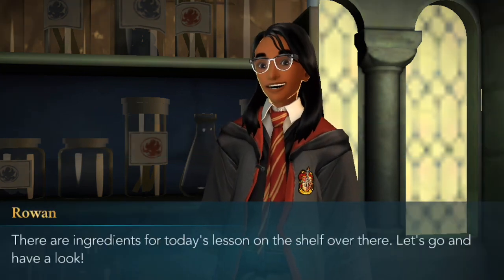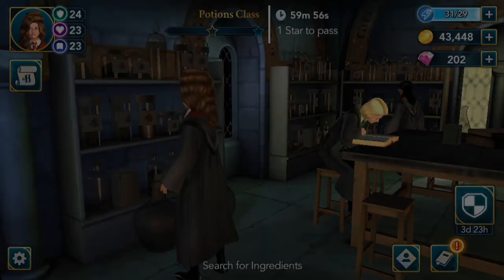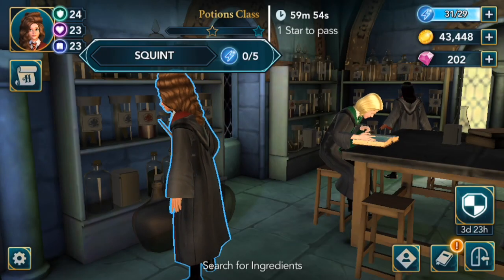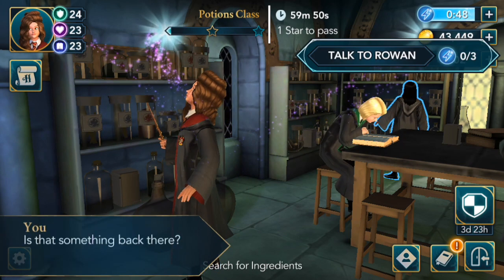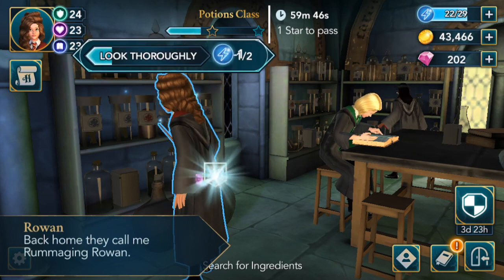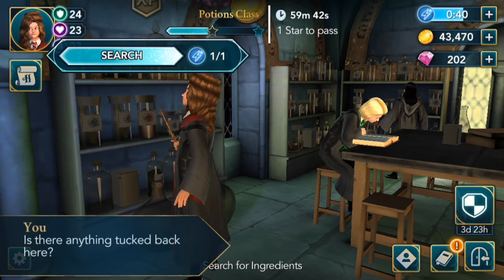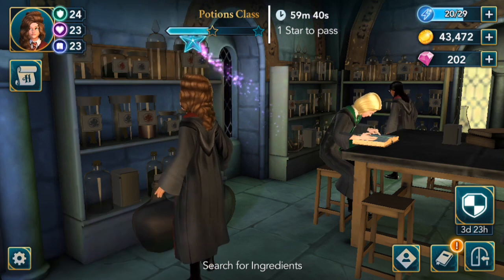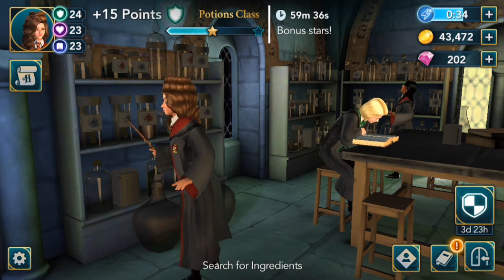Search for ingredients — there are ingredients for today's lesson on the shelf over there, let's go have a look. Alright, Rowan, we're with you. I'm thinking about changing my hair back to the hairstyle I've had most of year two, and then maybe in year three I'll go full-time with this more Bellatrix hairstyle and look that's sort of going on.